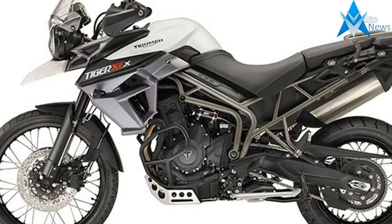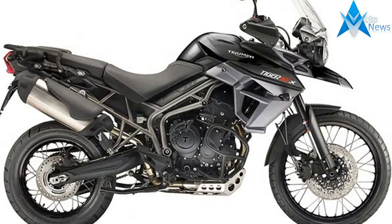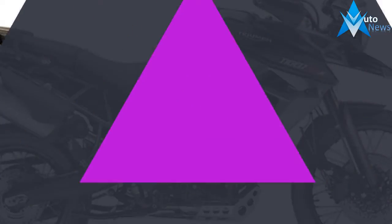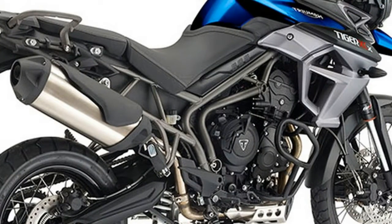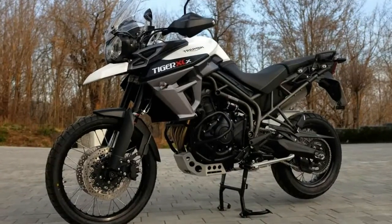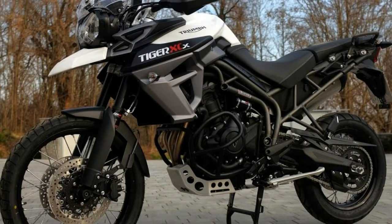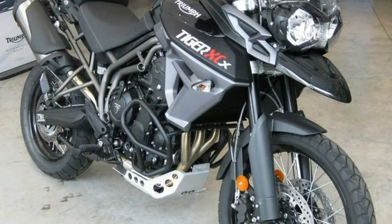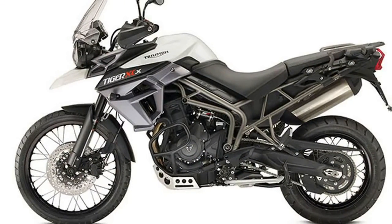With no fewer than 8 Tiger 800 models in Triumph's 2016 lineup, the $13,700 XCX is the mid-level off-road ready version. As such, it comes equipped with plastic hand guards ($135), an aluminum sump guard ($250), an aluminum radiator guard ($105), engine protection bars ($250), a center stand ($220), and an auxiliary 12-volt power socket ($35). Adding these accessories to a standard $12,500 Tiger 800XC accounts for the price difference.